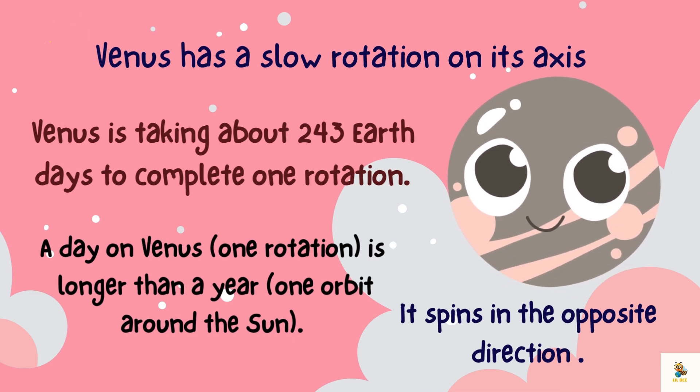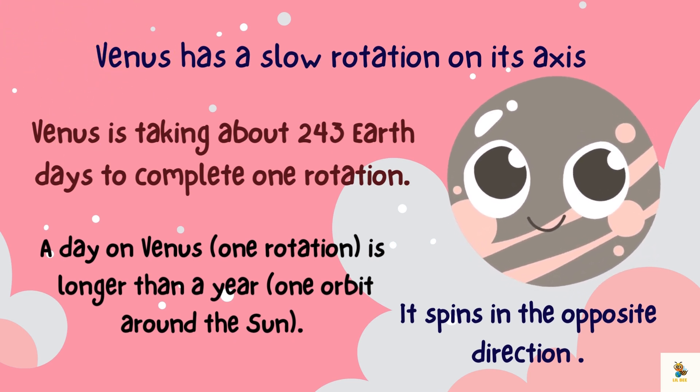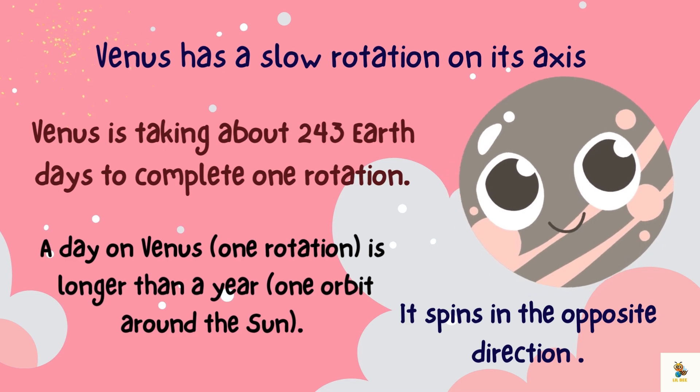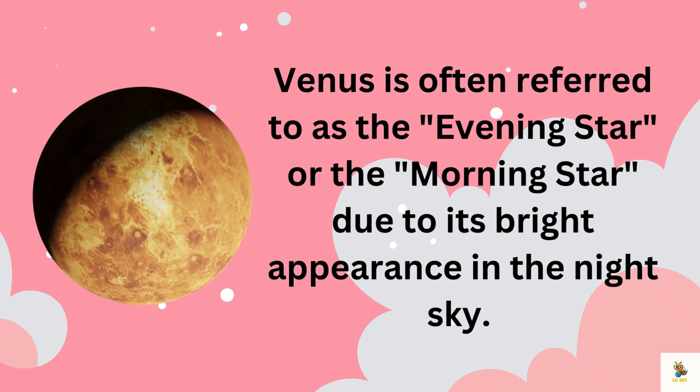Venus has a slow rotation on its axis, taking about 243 Earth days to complete one rotation. A day on Venus is longer than a year! It also spins in the opposite direction compared to most planets.